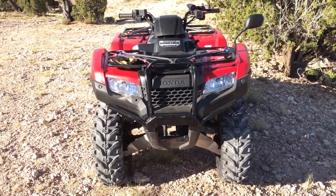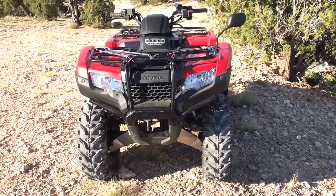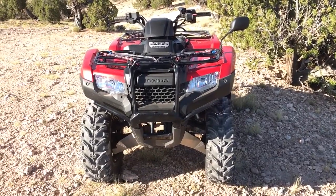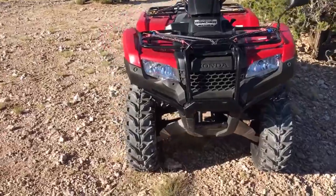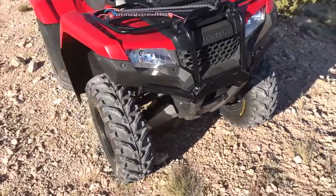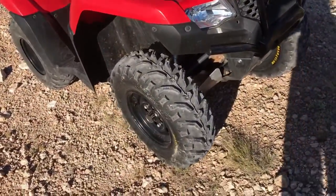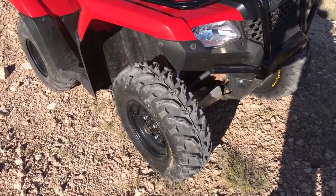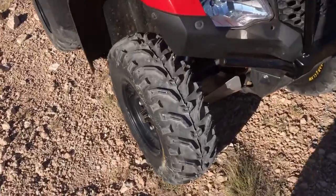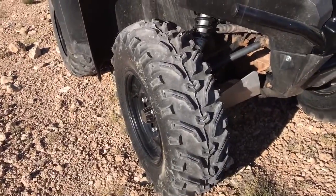So far I'm happy. The original front tires — the Maxxis tires from the factory — were good tires in my opinion. They lasted 2,814 miles until I took them off today, and they lasted 306.7 hours, and I bought it brand new. Now we'll see how long these ones last.